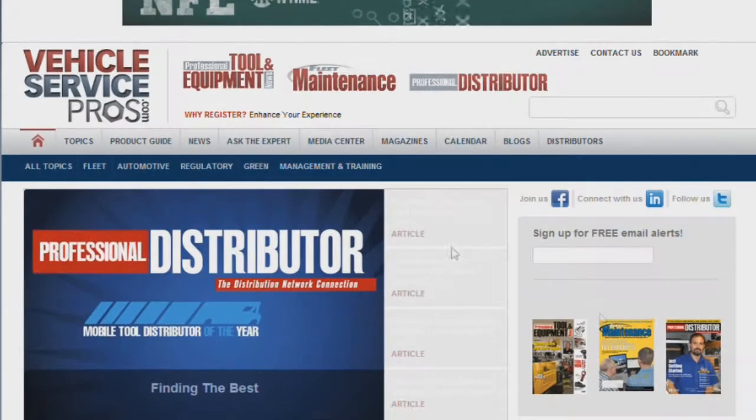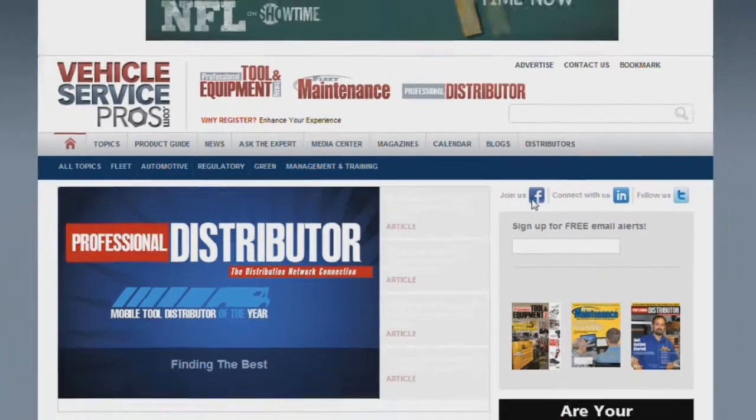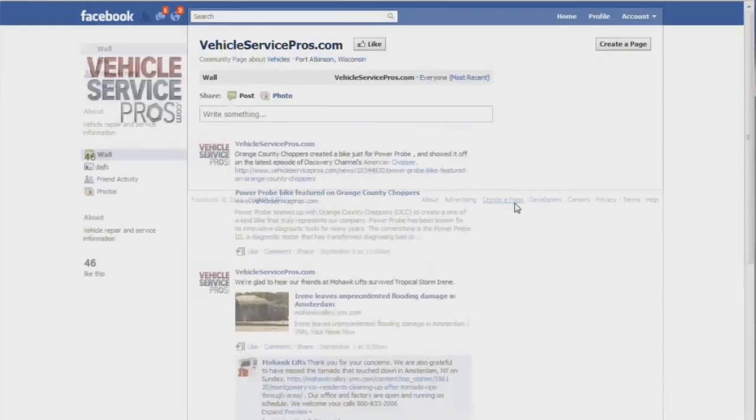You'll also notice we've now integrated our social networks. Connect with us on Facebook, Twitter, and LinkedIn to network with friends, colleagues, and industry professionals.